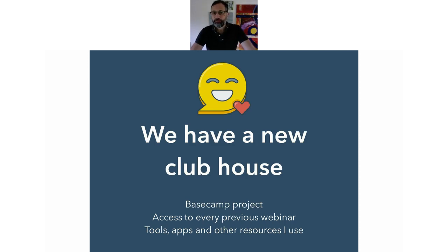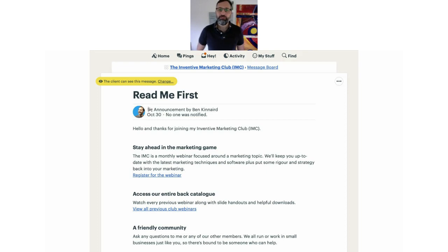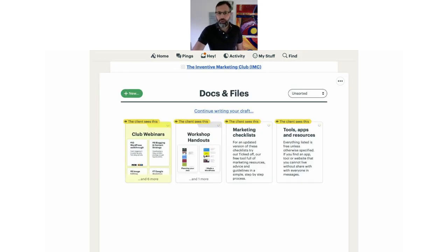Let me quickly flick through it for you. You may have been introduced with a 'read me first' message, giving you a little example of some of the things you want to be looking at — such as making sure you're registered on a webinar, getting access to our back catalogue, or just chatting to some of the members already part of the community. In the docs and files section we've got the club webinars, all 10 of them at the moment. Any workshops I do with relevant handouts will go up in workshop handouts as well. I've also got a marketing checklist — basically a list from newbie to reasonably pro-marketer taking you through all the different things you should be doing.